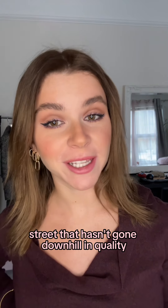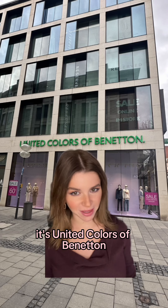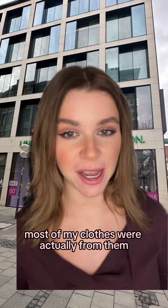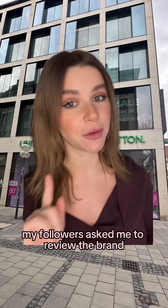I believe this store is the only one on a high street that hasn't gone downhill in quality unlike the others. It's United Colors of Benetton. When I was little, most of my clothes were actually from them and I have no idea why I stopped shopping there, but I'm very glad my followers asked me to review the brand.